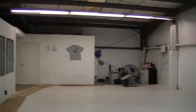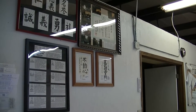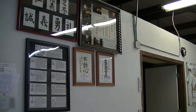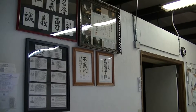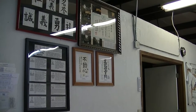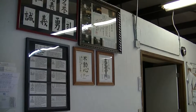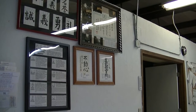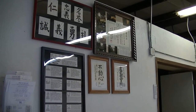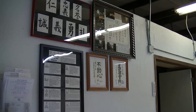Looking around the dojo here, just inside the door, these are kanji, writings, and pictures. The picture on the upper right is the Zenko Kai Award — that's from the All Japan Good Deeds Award from the Prime Minister of Japan's office. I have videos about the kanji and the way of the warrior to explain them.